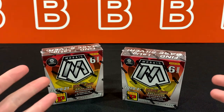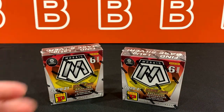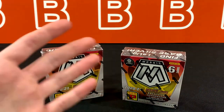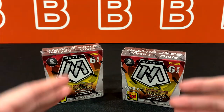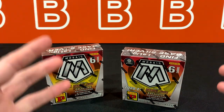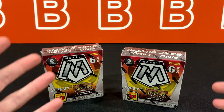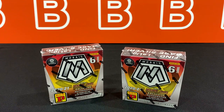You can also get Serie A autos from these — that's the Italian league — even though this is the Spanish La Liga set. So if you're a collector looking only for La Liga cards, you could get Serie A auto cards, which is kind of annoying. But it kind of doubles the chances of getting a Cristiano Ronaldo auto, so let's see if that's actually going to work in our favor today.